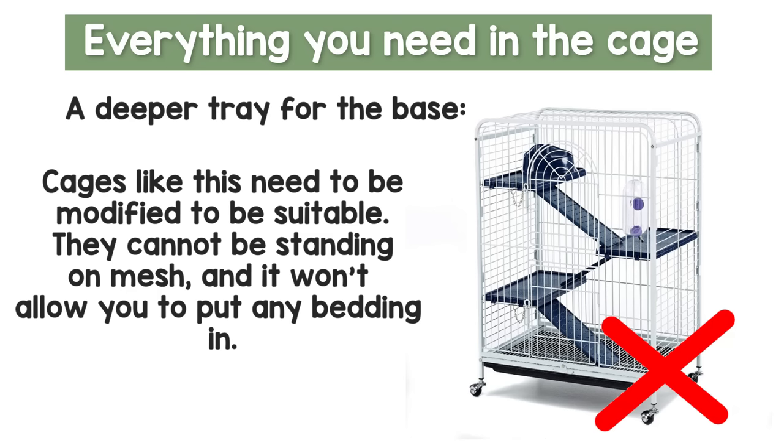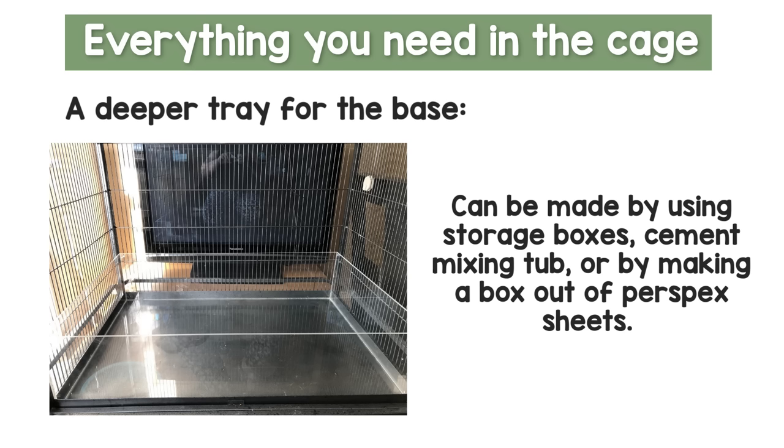Alongside the cage itself, you're also going to have to either buy or make a deeper tray for the base of the cage, because most cages either come with a very shallow base or are completely mesh on the bottom. You can do this by buying cement trays or plastic storage tubs, or you can make your own using sheets of perspex, which is what I do — I'll have a video on that soon. These are a lot more important than people tend to recognize, as digging, foraging, and even burrowing are really important behaviors rats should be able to express.